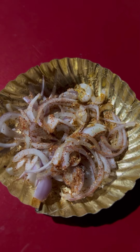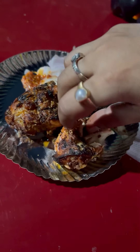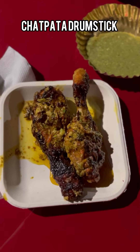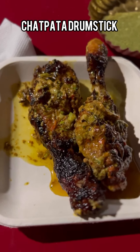The tandoori drumstick was very tasty, very juicy, and very soft. However, I felt the portion was a little bit less compared to the other dishes we ordered, so I would rate it 7 out of 10.